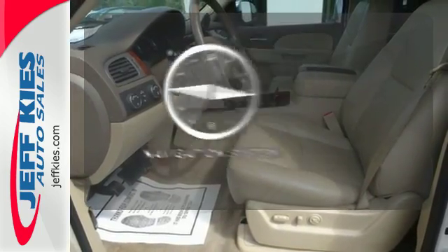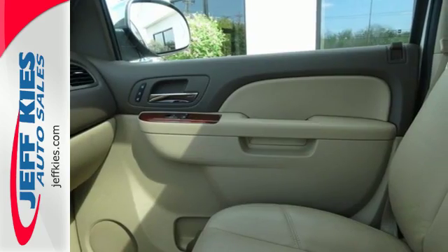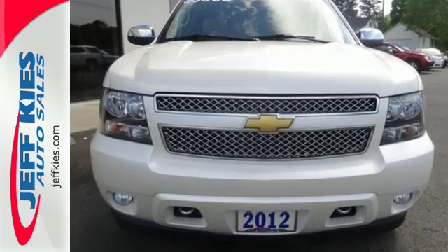Never feel lost again with the navigation system. Status and style come together in this SUV. Make it yours today.